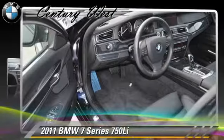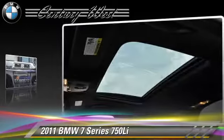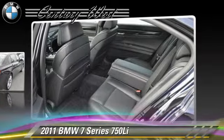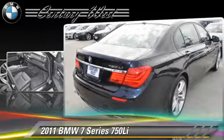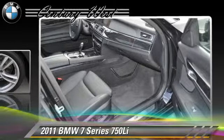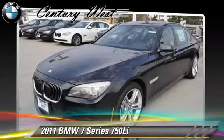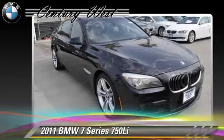The 2011 BMW 750 Li, powered by a 4.4-liter V8 engine with an automatic transmission. This vehicle has fewer than 5,000 miles on the odometer and gets up to 20 miles per gallon. This BMW features dual front airbags, power steering, and alloy wheels.